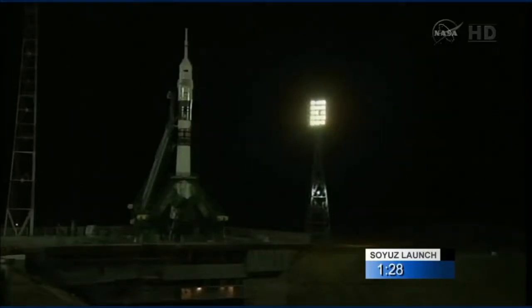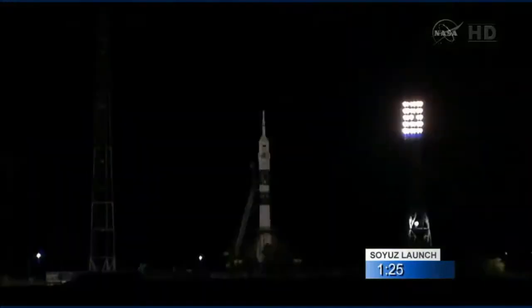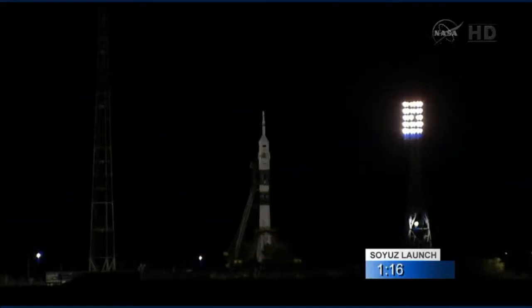One and a half minutes now left until launch. The ground propellant feed has now been terminated. Soyuz is on internal power and auto sequence start has begun.